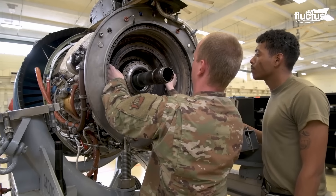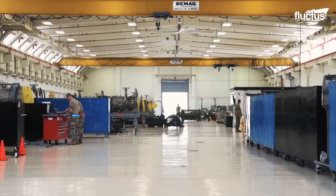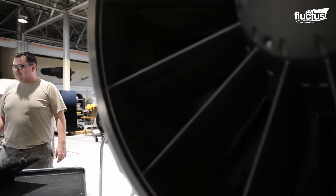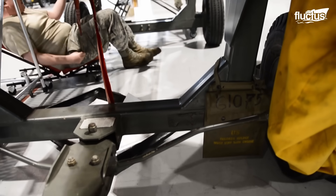This includes engines, avionics, landing gear, hydraulics, electrical systems, and more. In the case of aircraft engines, each squadron will have a dedicated section or shop specializing in engine maintenance.